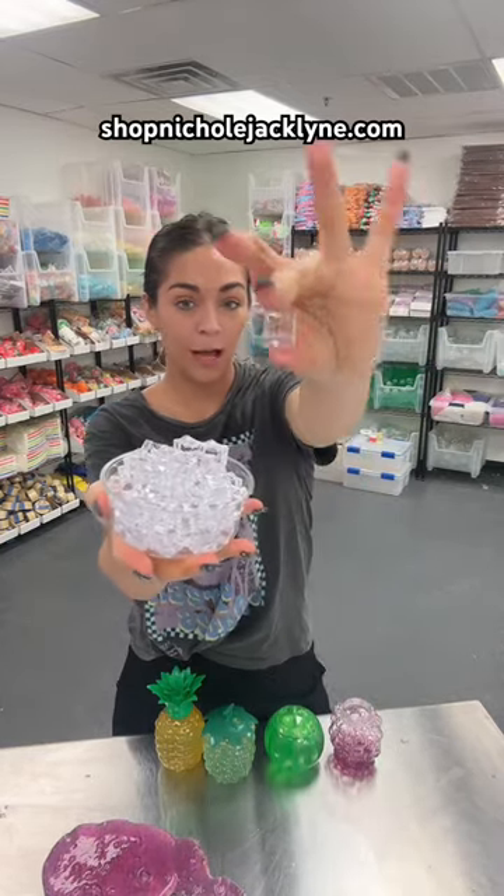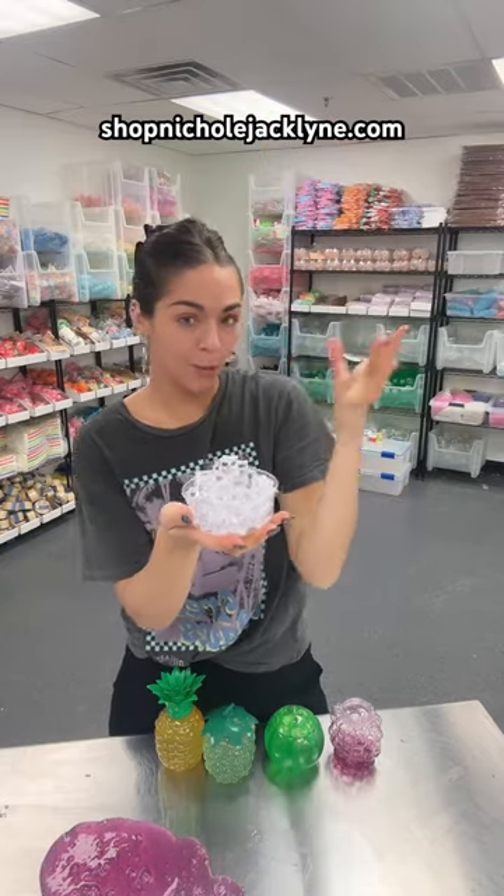You also get 20 acrylic ice cubes that you can put into your water slime — they're part of this bundle pack.